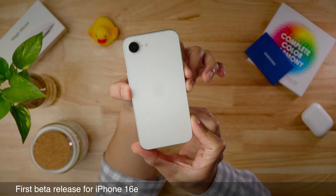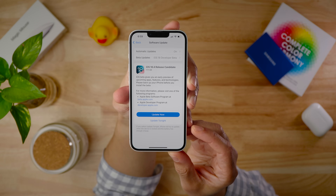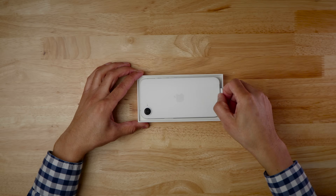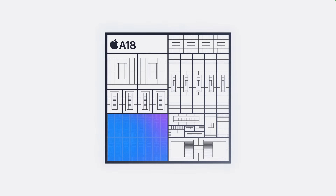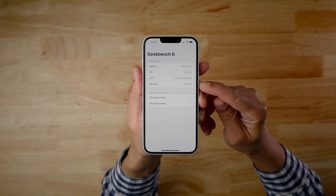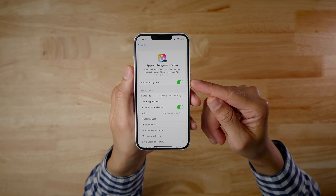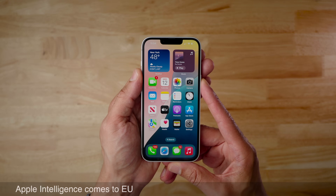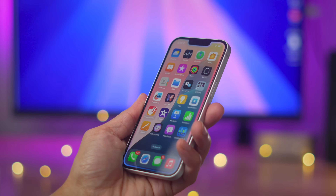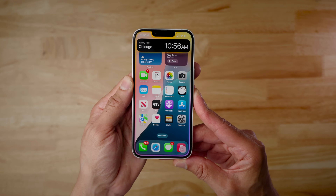The 18.4 beta is the first beta available for the iPhone 16e, which is noteworthy in itself. One major story is that Apple Intelligence is coming to the EU for the first time thanks to iOS 18.4 — this is really the first phone launched with day-one availability of Apple Intelligence out of the box.